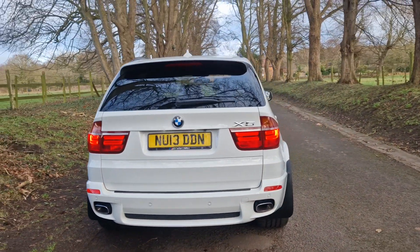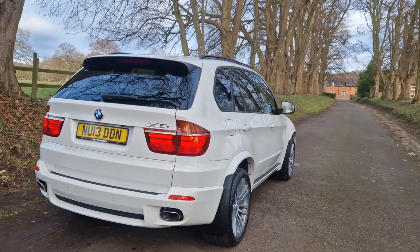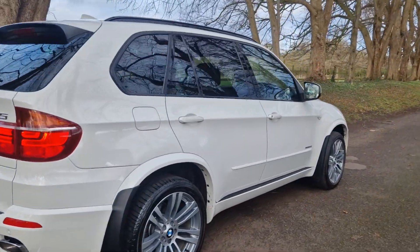That's on sale today. It's got a good service history.